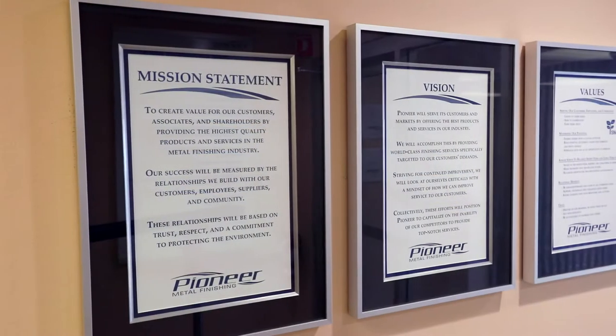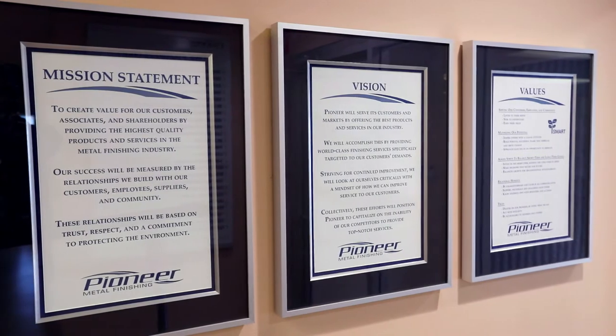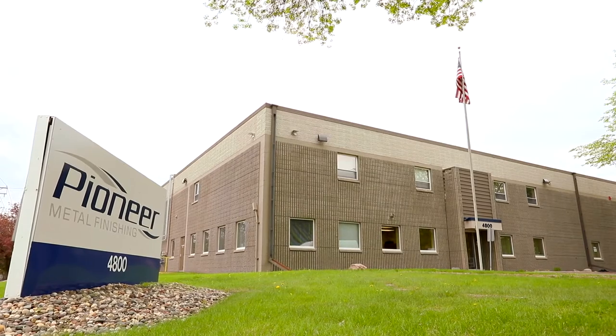Pioneer Metal Finishing has been in business since 1945 with divisions in the U.S. and Mexico. We are spotlighting our facility in New Hope, Minnesota, located in the Metro Minneapolis area.